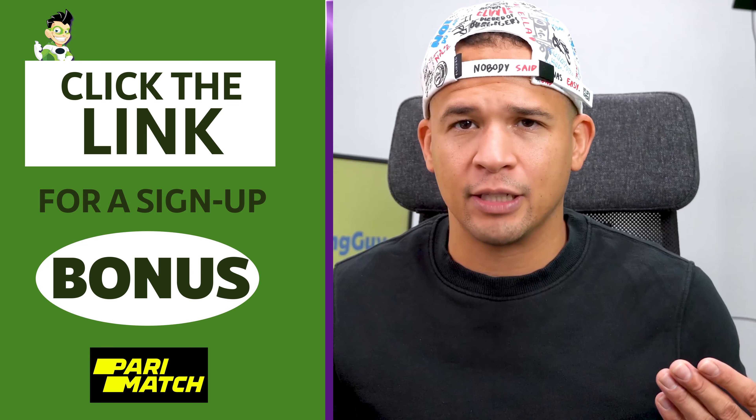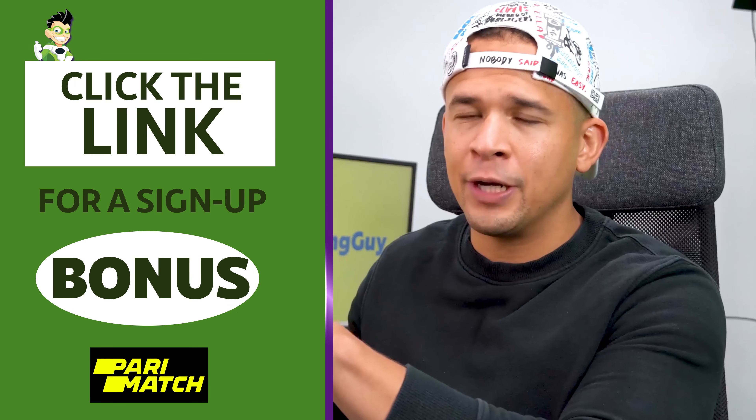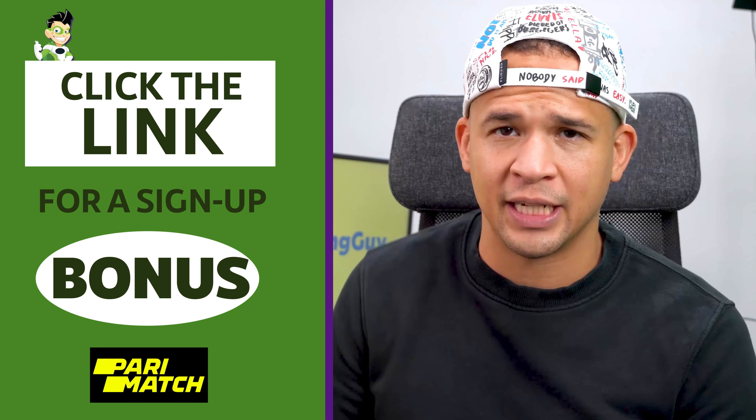So if you like everything you're hearing in this review and want to give them a try, that link down below will bring you to the signup page for Paramatch with that offer. And you can choose from either signup bonus that you decide you want.